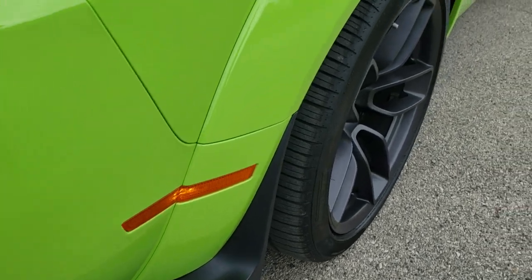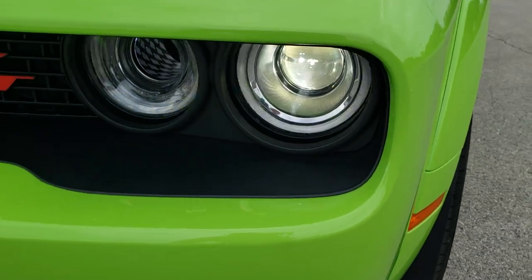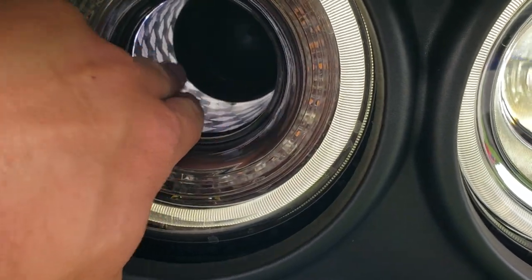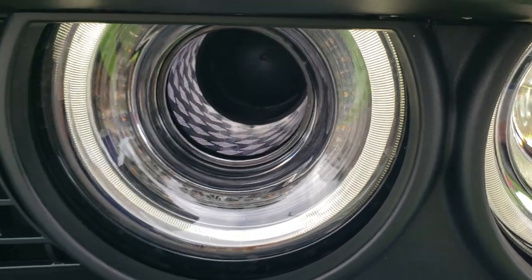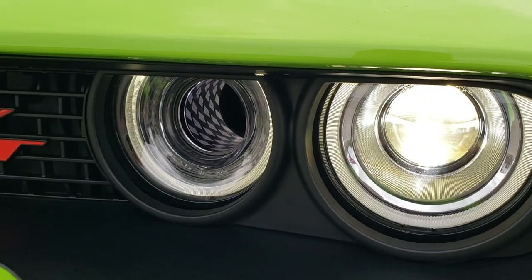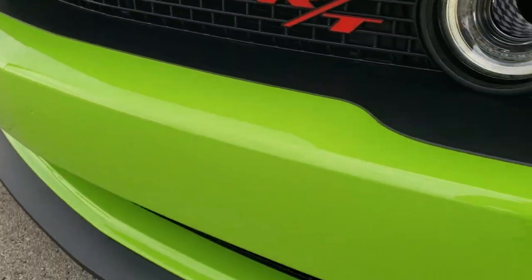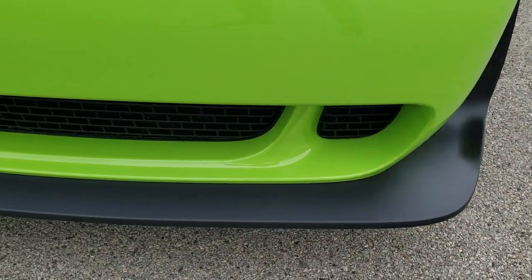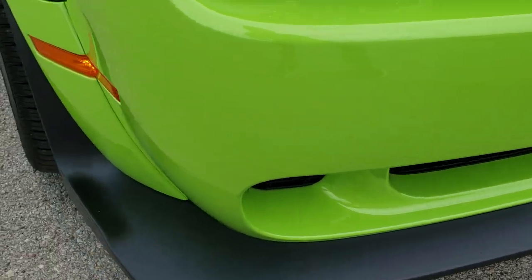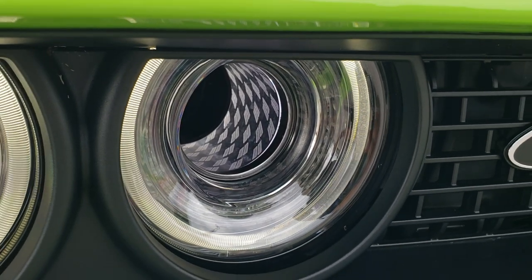Front fenders are in absolutely perfect condition. You do get those nice big fender flares as part of the wide body package. HID headlamps, LED running lights, and check this out — this is actually an air intake. They've got the Dodge logo lit up in there, which looks like checkered flags. Grille is in really nice condition. The front bumper and lower valence are absolutely perfect — no dents, dings, scuffs, or scrapes. This side also has those Dodge logos for the air intake as well.